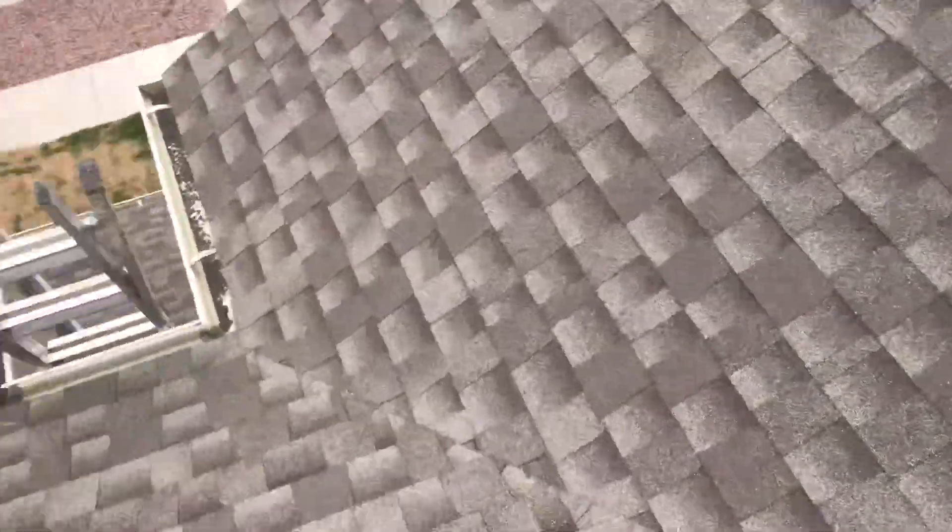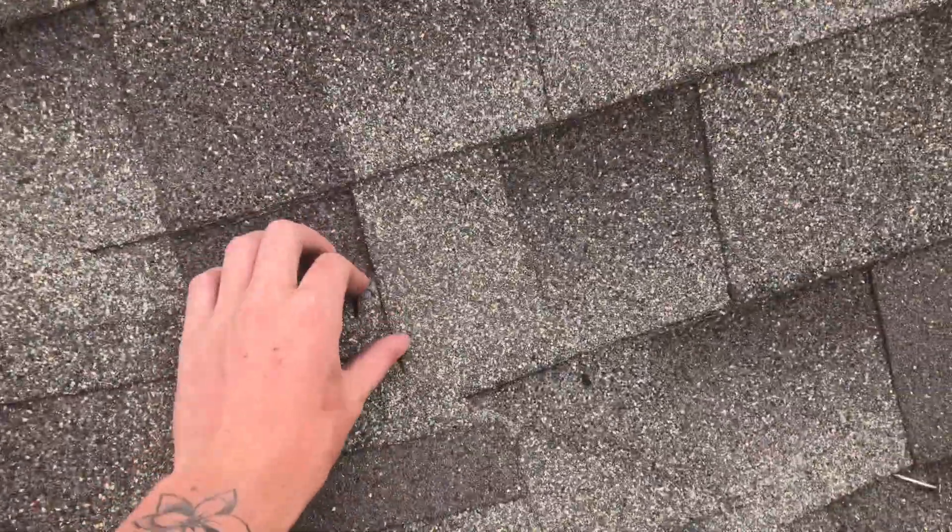Devin with 3G at Cattail Creek doing a roof inspection. To my understanding there are some repairs that went on here, and I'm just trying to wrap my head around everything.